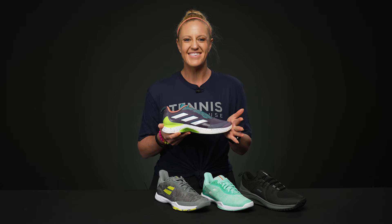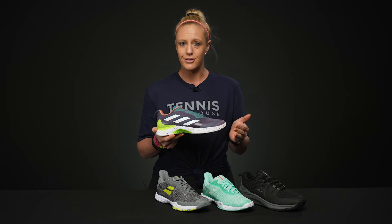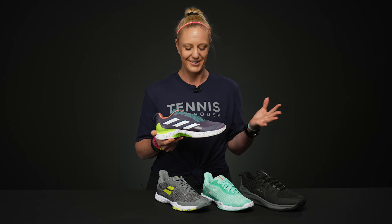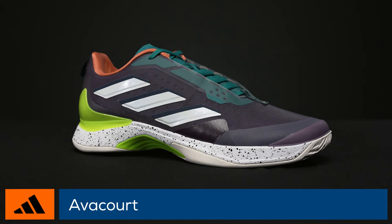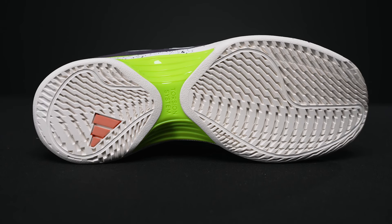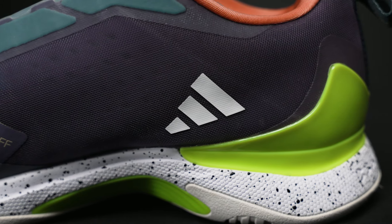Tip number one: if you do not need to have the latest and greatest color or model, shop last season's colors. A lot of times once the new models and new colors come out, last season's do tend to become a better value. This is one example — this is the Adidas Avocort. They've updated this model to the Avocort 2, which hasn't changed too much, but that means this one is at a great deal.